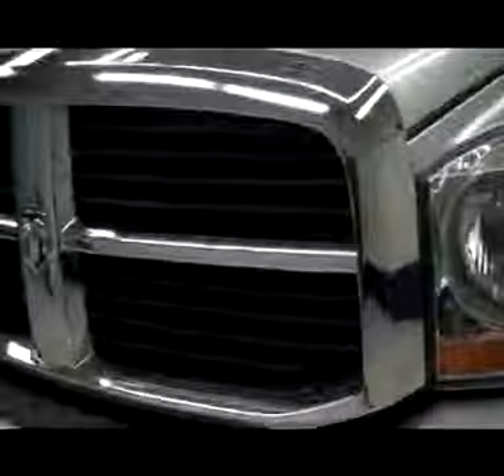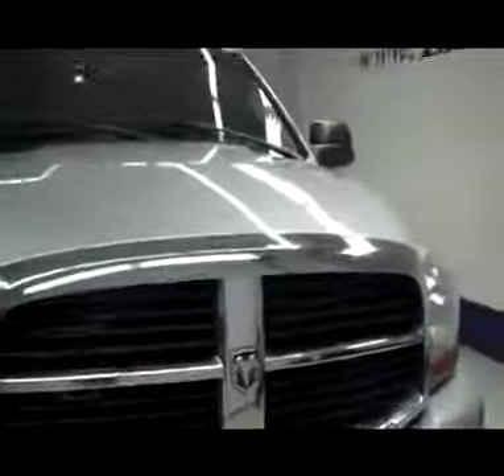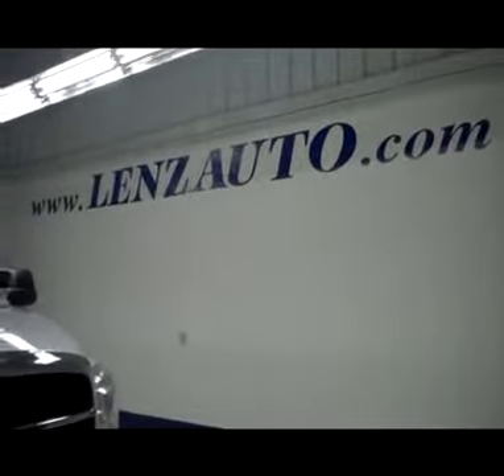There are 48,692 miles currently on this truck. The truck also has an Infinity audio system inside. Under the hood you'll find a very clean 24-valve Cummins turbo diesel engine in a very clean engine bay. If you'd like to see more pictures of this super sharp diesel truck or any other truck in our inventory, visit www.LensAuto.com.